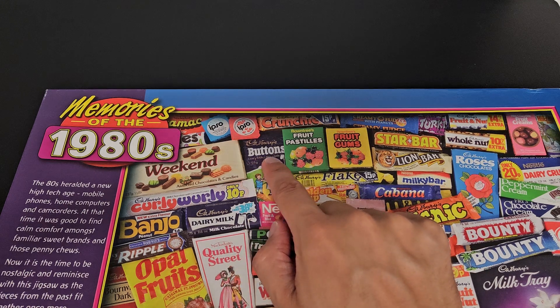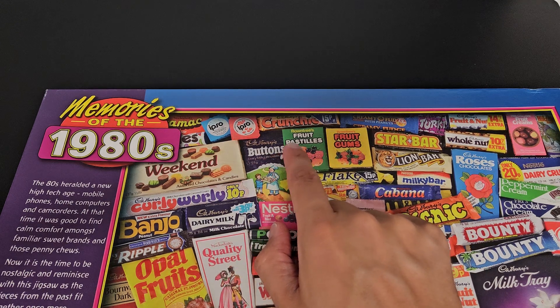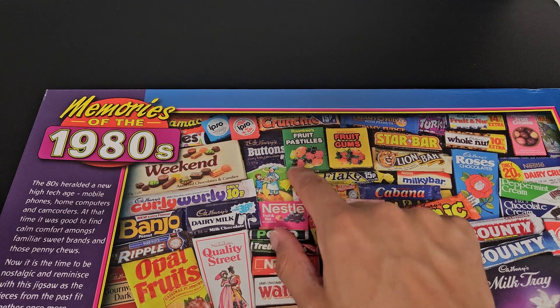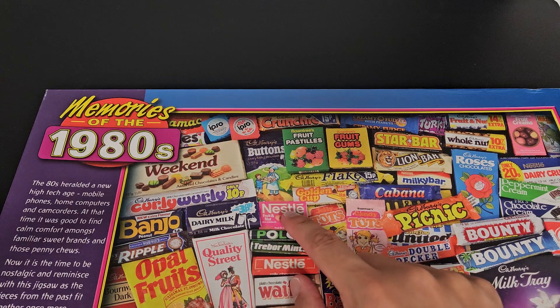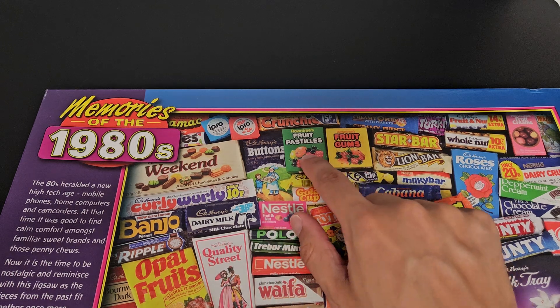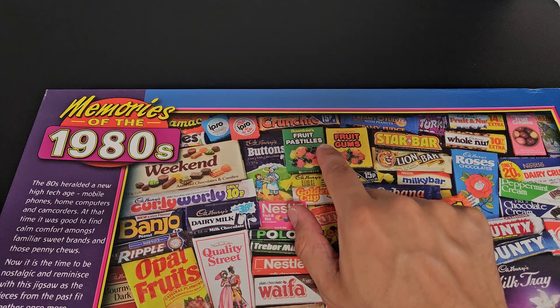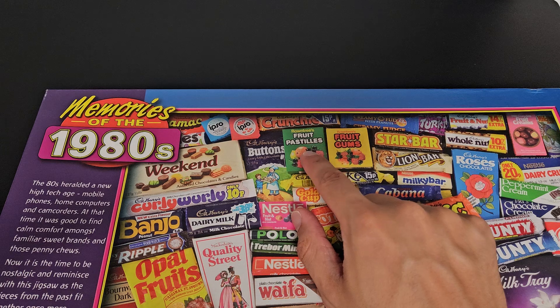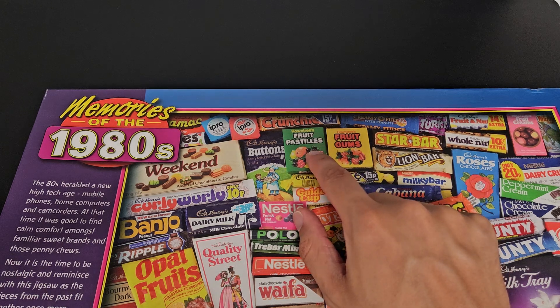Buttons - that font is different to now, but that's the font I remember growing up, with a different picture. And even going to the sweet shop looking for a picture I wanted for the Buttons, even though the taste of course was the same. I've got Fruit Pastels and Fruit Gums in little cardboard boxes - I remember them at the cinema. Used to get cardboard packets at the cinema. I've not seen them in the shops for a long time.